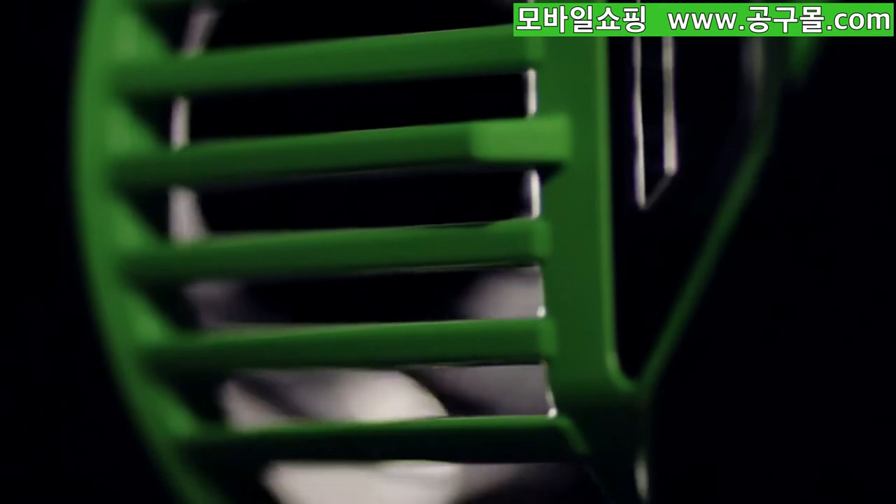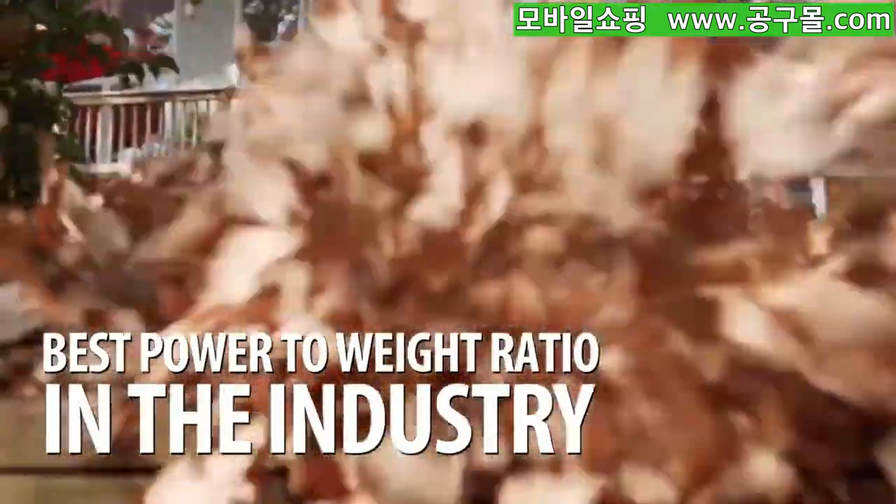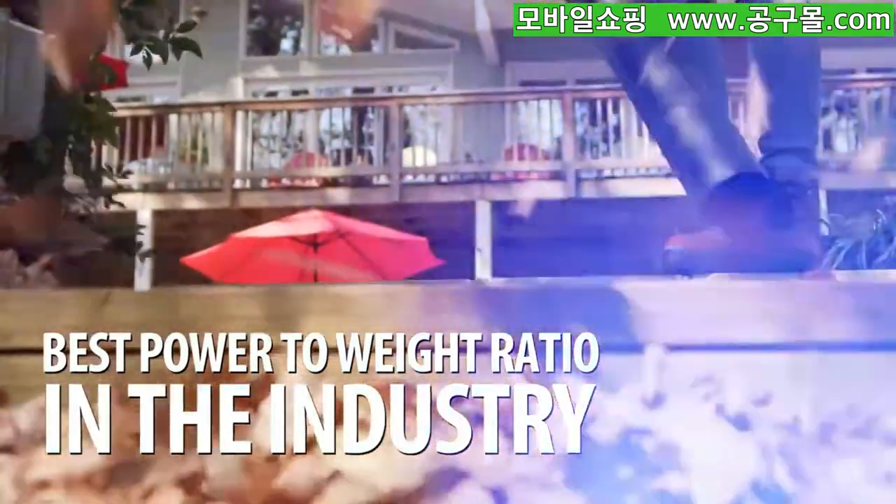Designed with JetFan technology, this blower provides the best power-to-weight ratio in the industry, giving you up to 50 minutes of efficient run time.